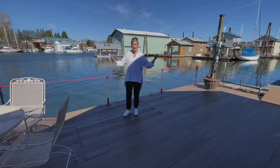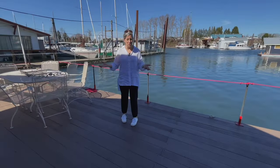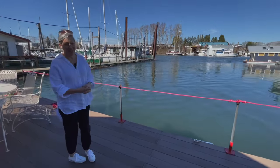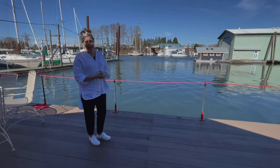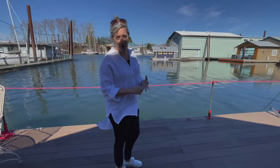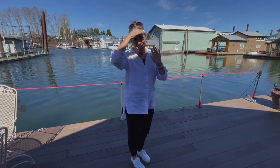Here you have it — the Columbia River. What's not to love? It's a great spot, sweet little marina, excellent price. For more information on this house, look in the comments below and also go to floatinghomesportland.com. Thank you.